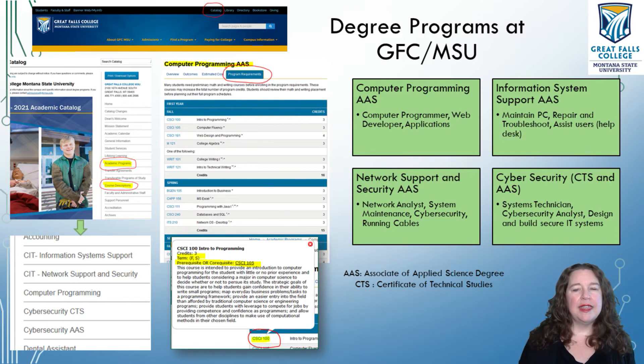Information System Support is the degree that's going to help you work with the hardware — maintaining PCs, repairing and troubleshooting, or working on a help desk to help people get their computers to work. If you've ever had that friend who says their computer doesn't work and you're the one who goes in and replaces the memory, or Control-Alt-Deletes and deals with the task manager — this might be the direction you want to go.